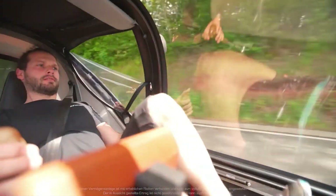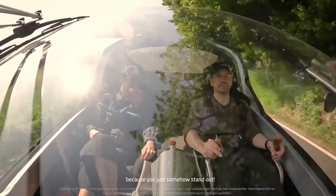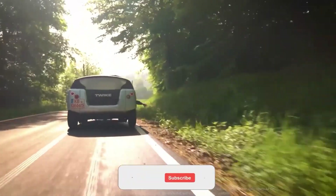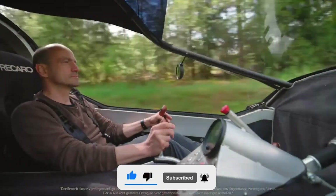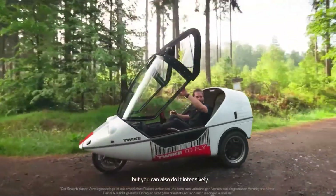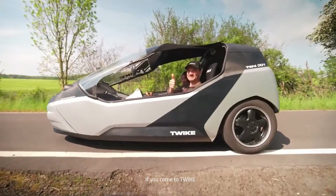Its streamlined body is built for minimal drag, while advanced battery technology delivers impressive speed and endurance. Designed for eco-conscious drivers, the TWYKE 5 offers a unique blend of fitness, sustainability, and futuristic style. It's not just a ride — it's a movement towards smarter, cleaner, and more personal transportation.